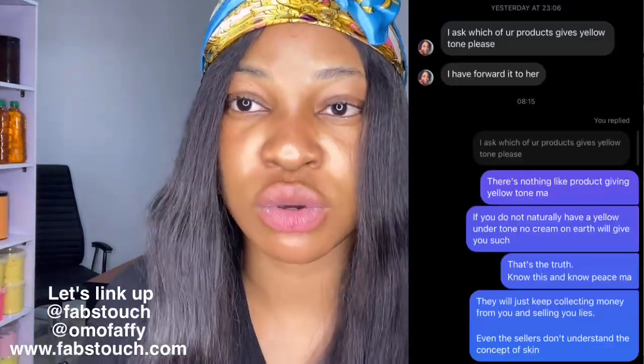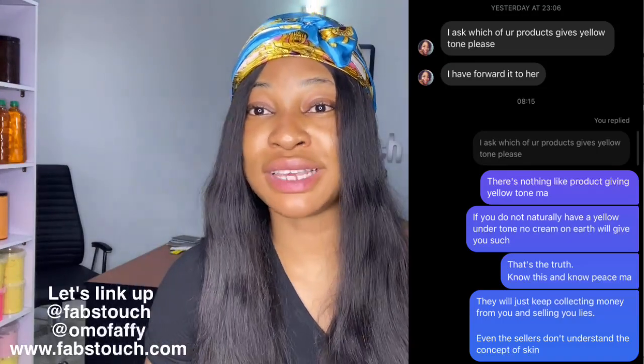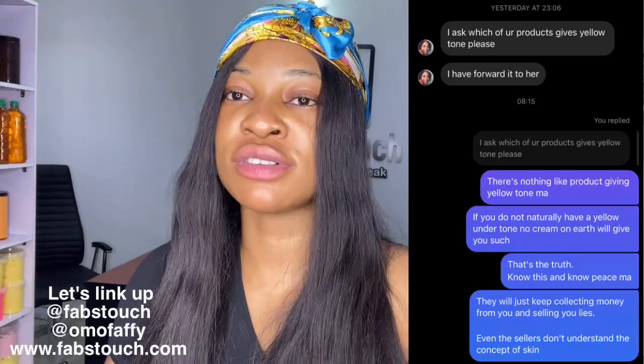What originated this particular topic was the fact that somebody reached out to us about a week or two ago. She said, and I quote, 'Which of your products gives a yellow tone shade?' My response to her was that there is no product on earth that would give you a yellow tone shade if you do not naturally have a yellow undertone. I've been seeing a lot of products on YouTube claiming 'get a yellow tone shade with this oil' — that's not how it works.